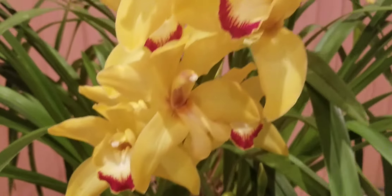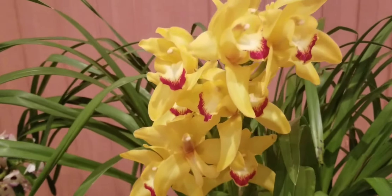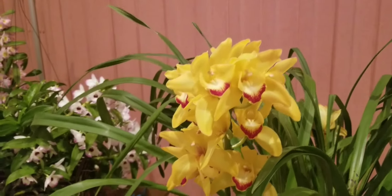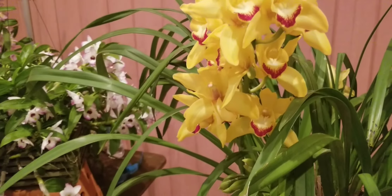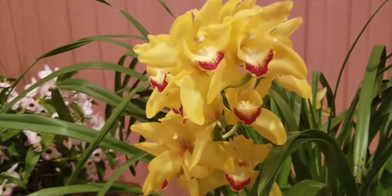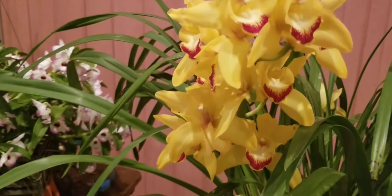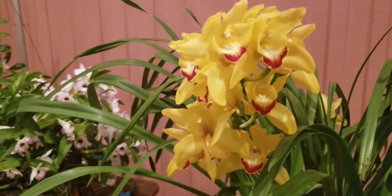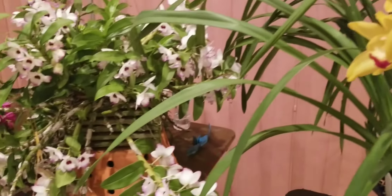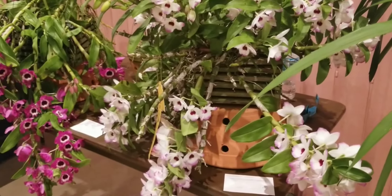We're going to start with this gorgeous, breathtaking Cymbidium that, according to the grower, was purchased at Trader Joe's a couple of years ago. Look — it survived here in Florida! Cymbidiums don't always survive because you need a warm-loving Cymbidium, otherwise they don't last long here. They've done a great job with it.